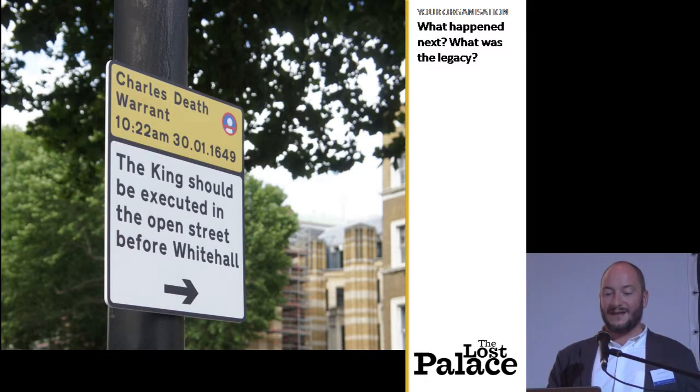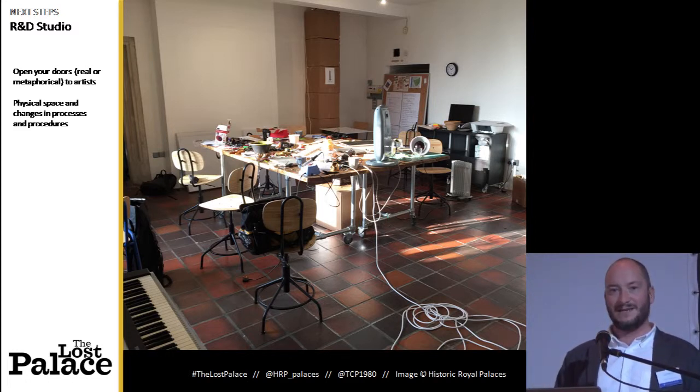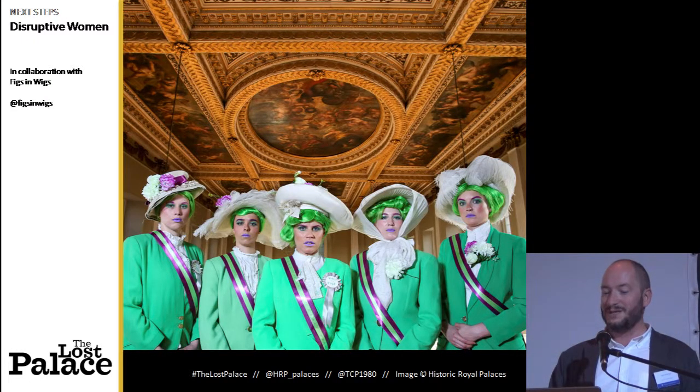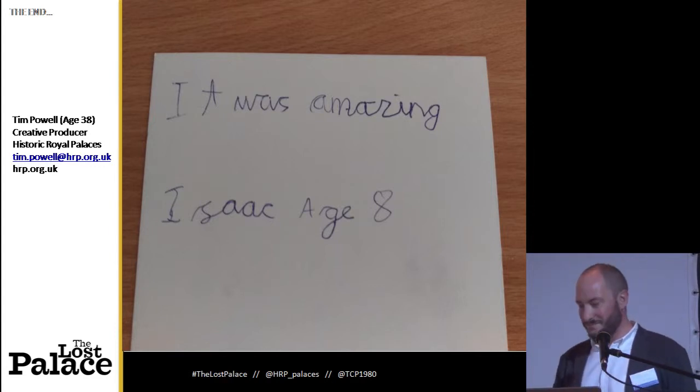I'm going to rattle through this. The main legacy of the project is a commitment to research and development as a way of working, and we've actually dedicated physical space to this. We have a three-room R&D studio at Hampton Court Palace now, where we invite artists in to become residents and to explore and play with us. We're working in VR and motion capture at the moment, but I'm pleased to say it's not just digital stuff — through R&D we are now telling history through drag queens and feminist cabaret troupes. I'll leave you with this piece of emotional blackmail: this is Isaac, aged eight — please don't let Isaac down, because he thought the Lost Palace was amazing. Thank you.